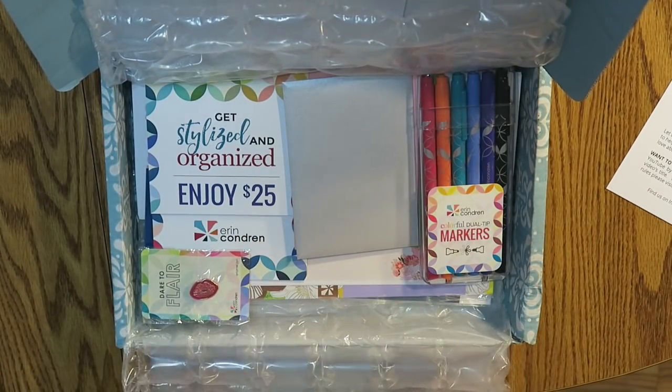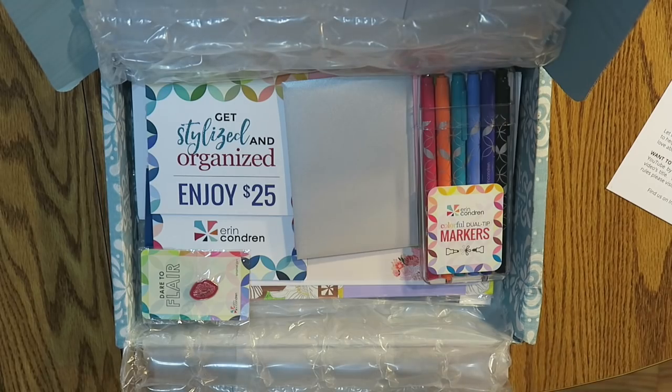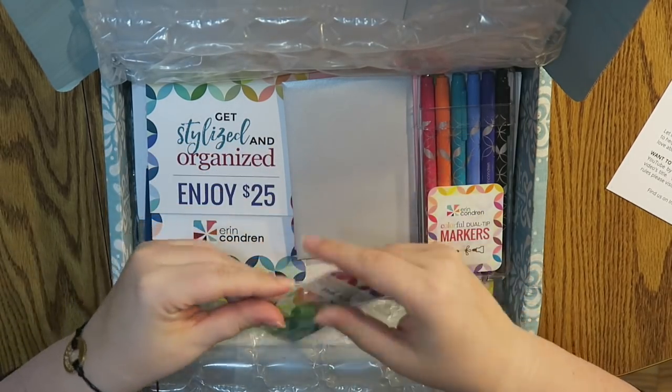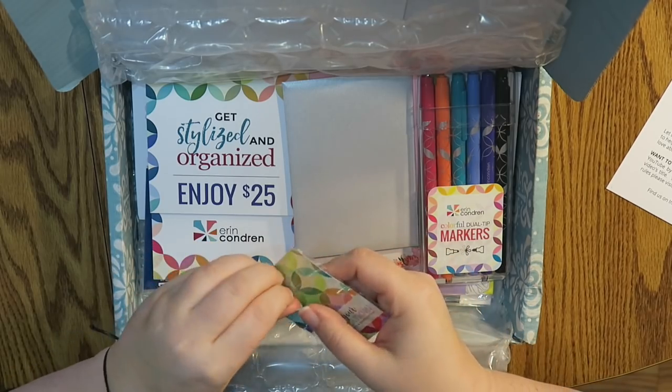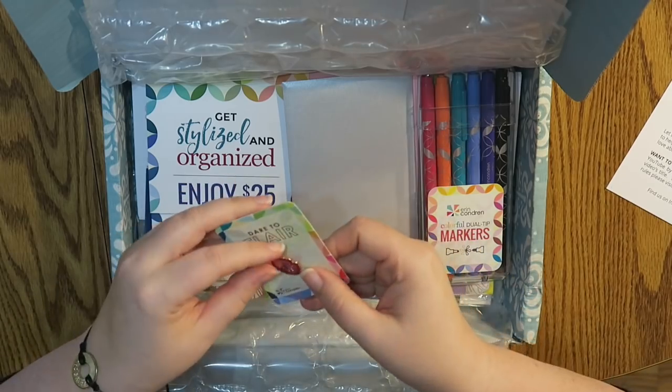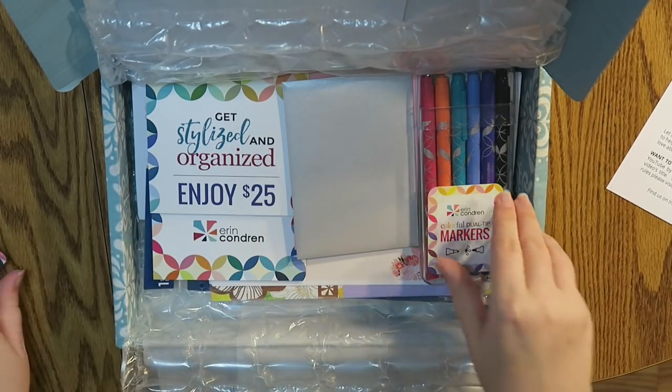Ooh look at all of this. Oh this is exciting. All right, so the first thing I see is this Dare to Flare pin. These are like their little flare pins. I've actually been looking at these and thinking, oh that's kind of a cute little idea. They're like little lips. Okay, very cool.